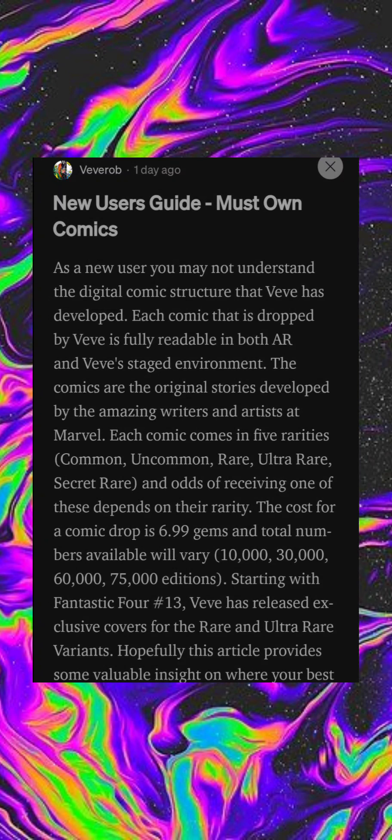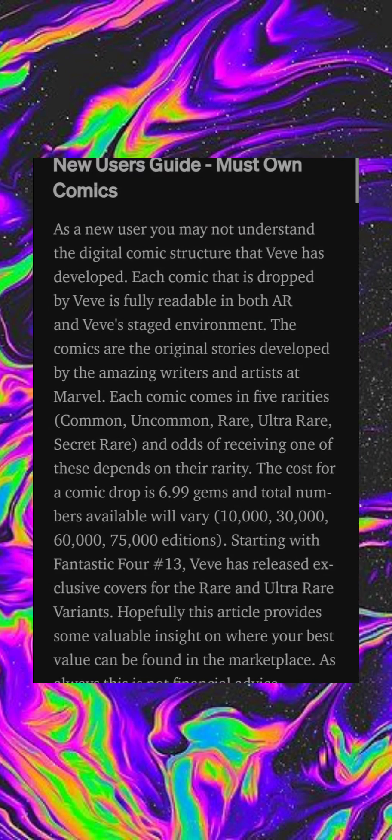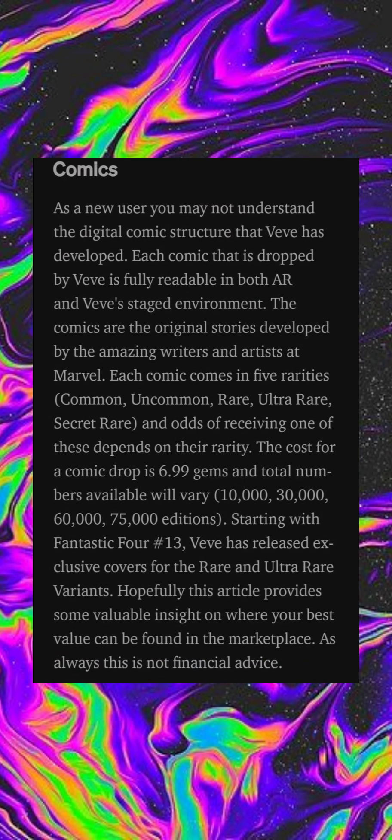As a new user, you may not understand the digital comic structure that has developed. Each comic dropped by VeVe is fully readable in both augmented reality and VeVe's staged environment. The comics are the original stories developed by the amazing writers and artists at Marvel. Each comic comes in five rarities: common, uncommon, rare, ultra rare, and secret rare, and the odds of receiving one depends on their rarity.